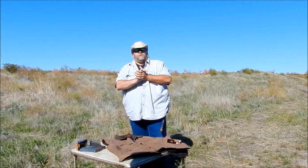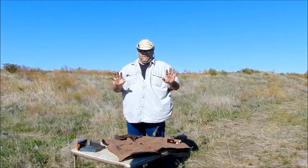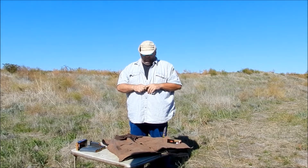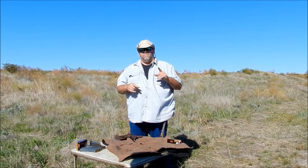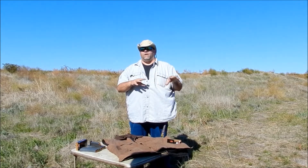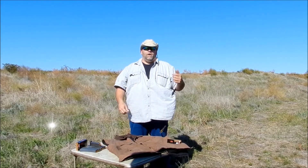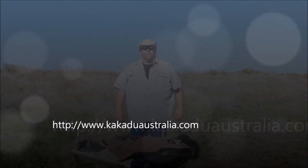We did an introductory video on Kakadu — that's really how it's pronounced, Kakadu — and I'll include all the information, including where they are, right here somewhere.